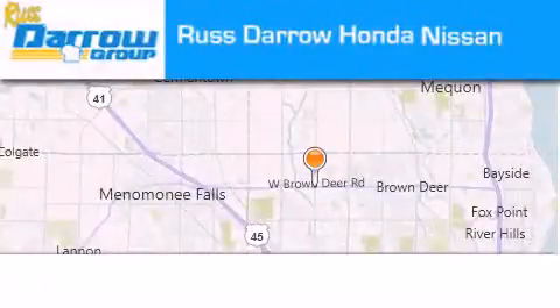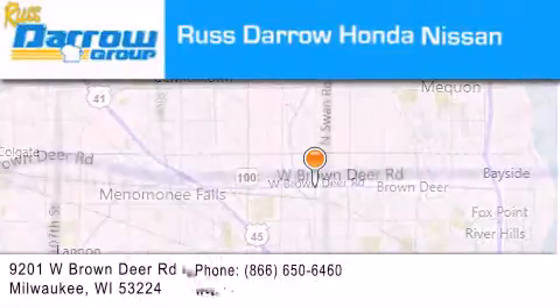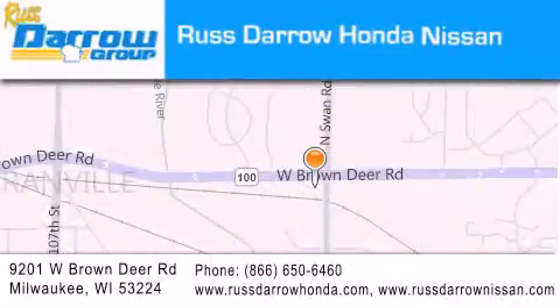Rust Darro Honda Nissan Milwaukee is located at 9201 West Brown Deer Road in Milwaukee. Our goal is to exceed all of your expectations to ensure that you'll return for future visits. Experience the Darro difference.